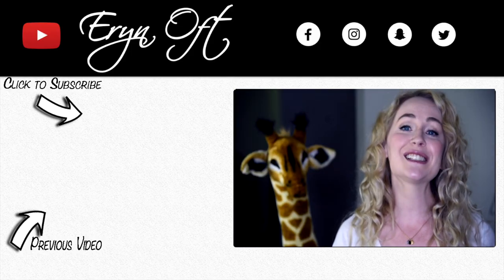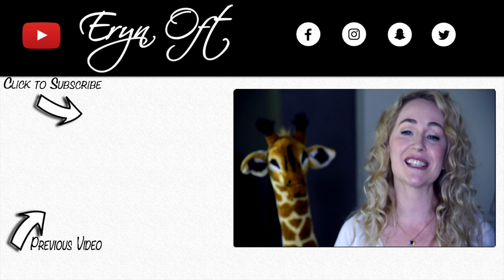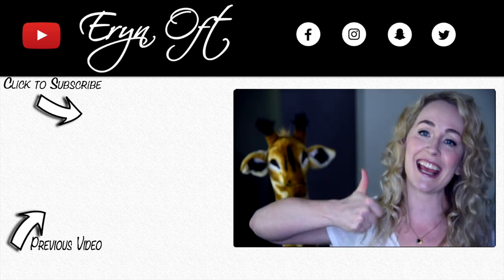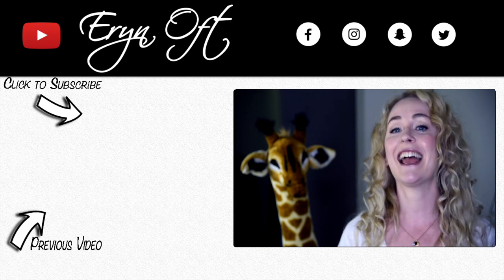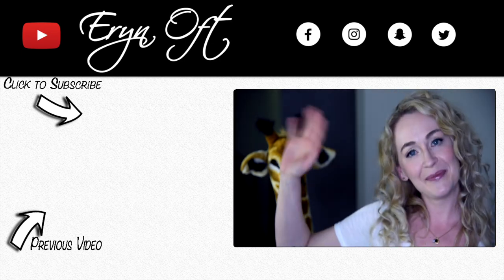I hope you have safe travels for all of your bassoon adventures. If you enjoyed this video, be sure to give it a thumbs up. If you want to make sure you don't miss any future videos, be sure to click that subscribe button, and I will see you guys next time. Bye!